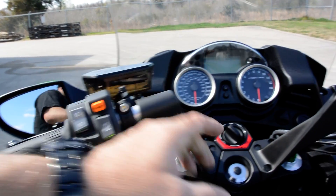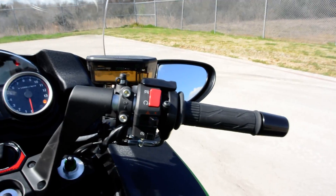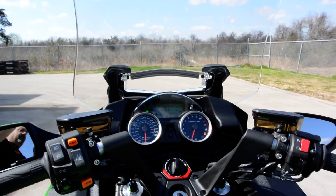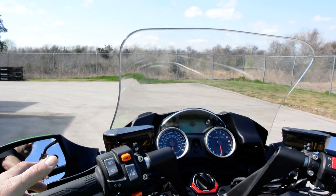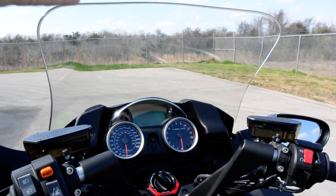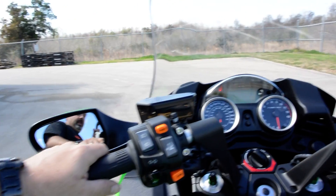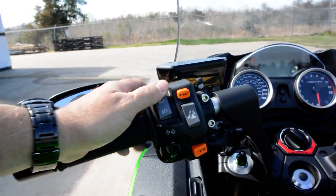The windshield adjusts up and down and has presets. I've got it set to number four, which is all the way up, so when I start the bike the windshield will come all the way up. When I turn the bike off, the windshield will park itself back down. There are four positions: one being down, two being up a little, three being up a little more, and four being all the way up. You can preset those in the menu very easily.